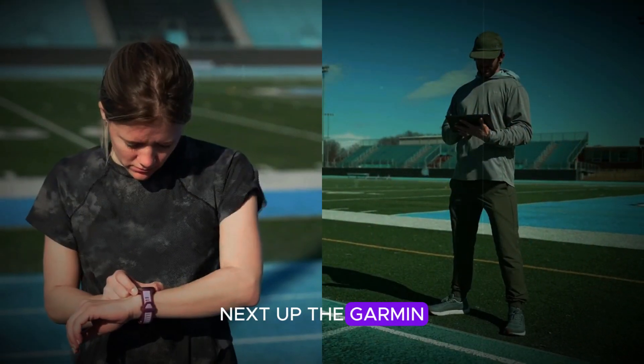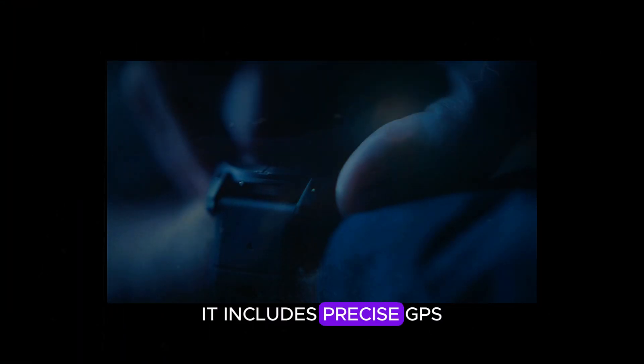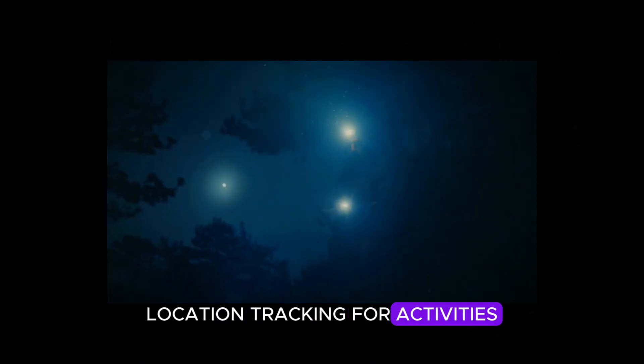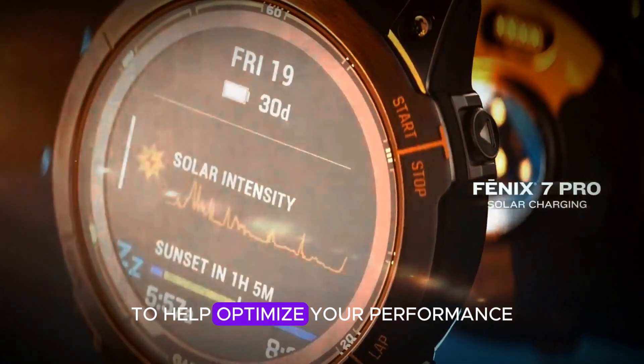The Garmin Fenix 8 Pro is packed with advanced fitness and health tracking features. It includes precise GPS location tracking for activities like hiking, running, and cycling, complete with route analysis to help optimize your performance.